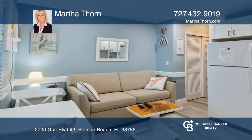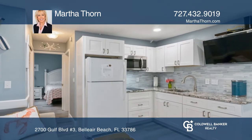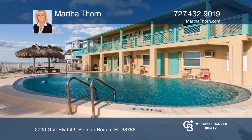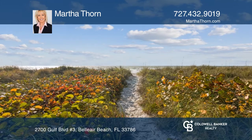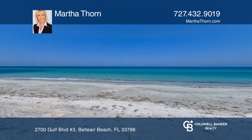Updated and move-in ready. Now is your opportunity to own your own vacation. This one-bedroom, one-bath, lower-level condo features a community pool and is next to the open gulf waters and sugar sand of Bel Air Beach. Experience coastal charm with the potential for rental opportunities from this quaint waterfront escape.